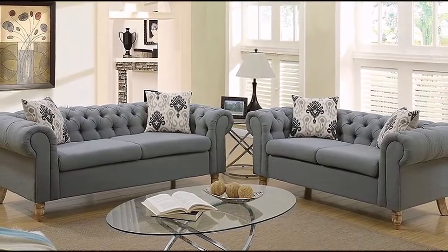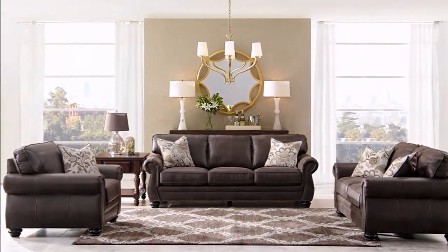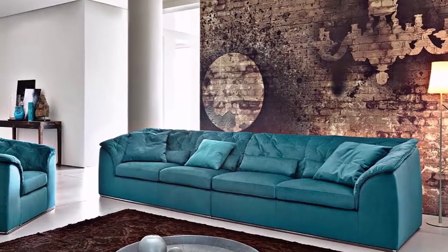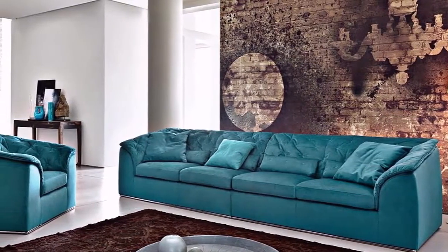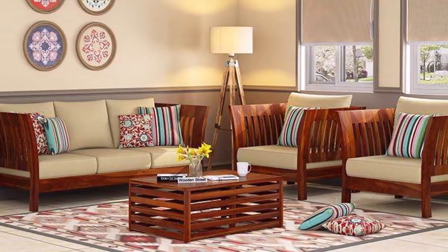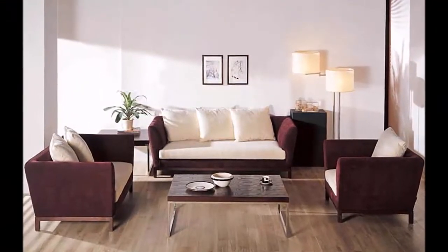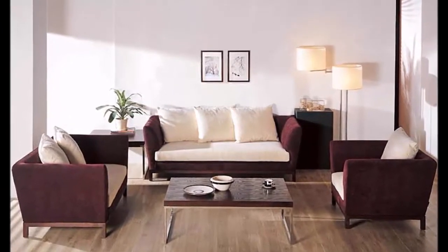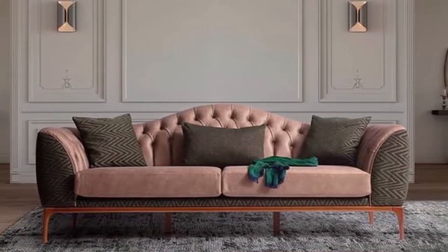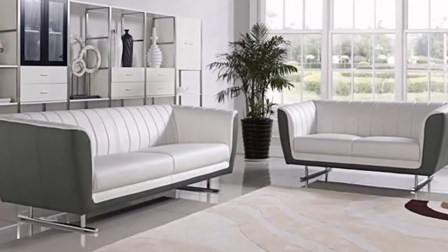So if you are bored with your old worn-out sofa set and want to buy a new one, this video will help you a lot. Here you will find beautiful sofa set designs that won't only touch your heart but will also go perfectly well with your living room, bedroom, and drawing room furniture and interior. The color combinations of our sofa sets are fabulous.